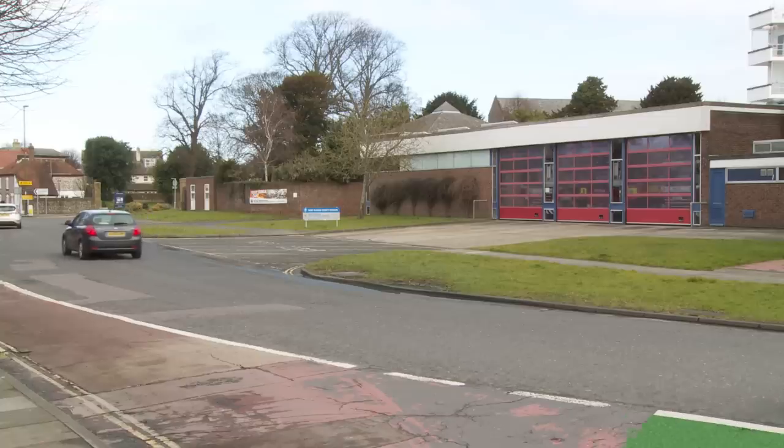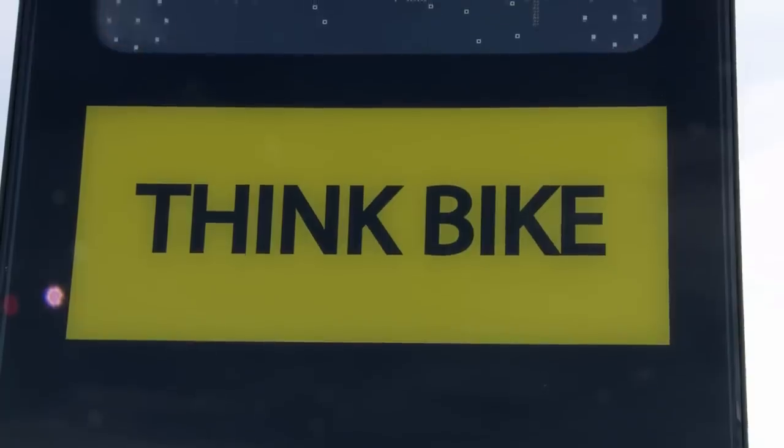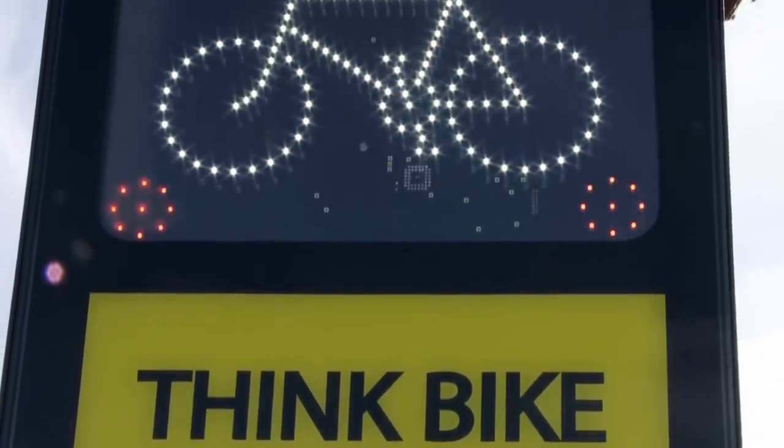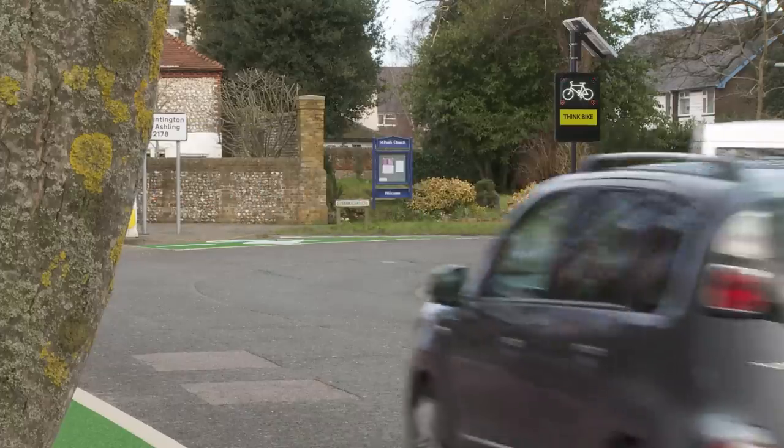New features are being put in to keep cyclists safe. Electronic signs, triggered by sensors, will warn drivers that cyclists are in the cycle lane before they turn off to exit.